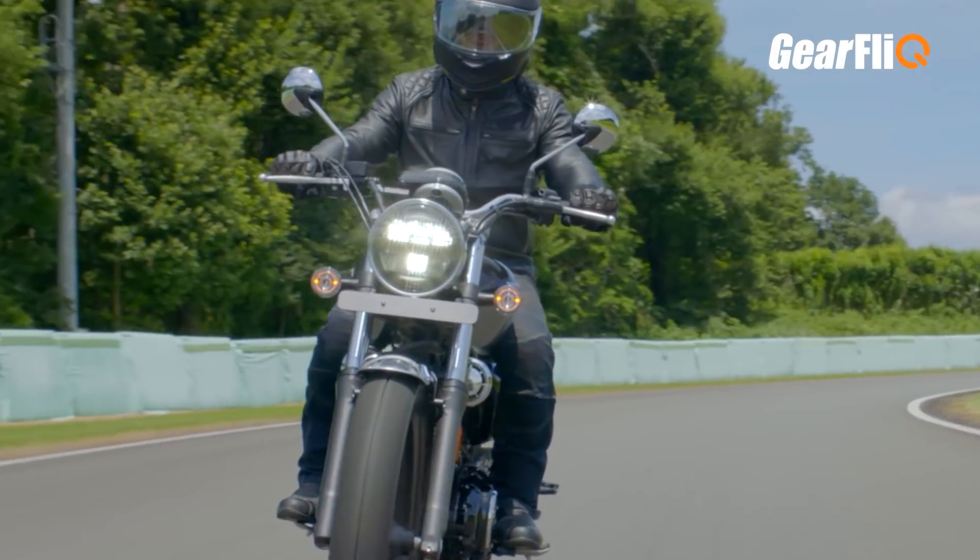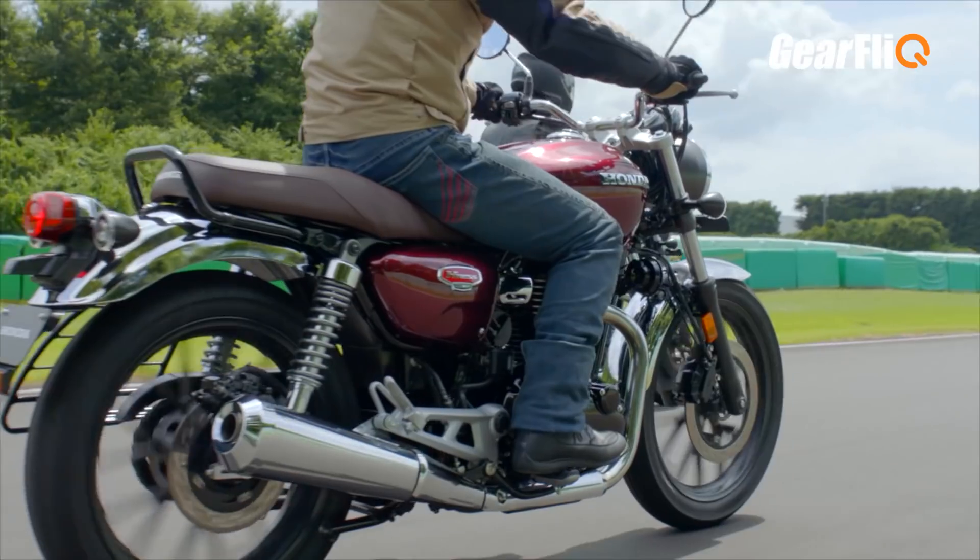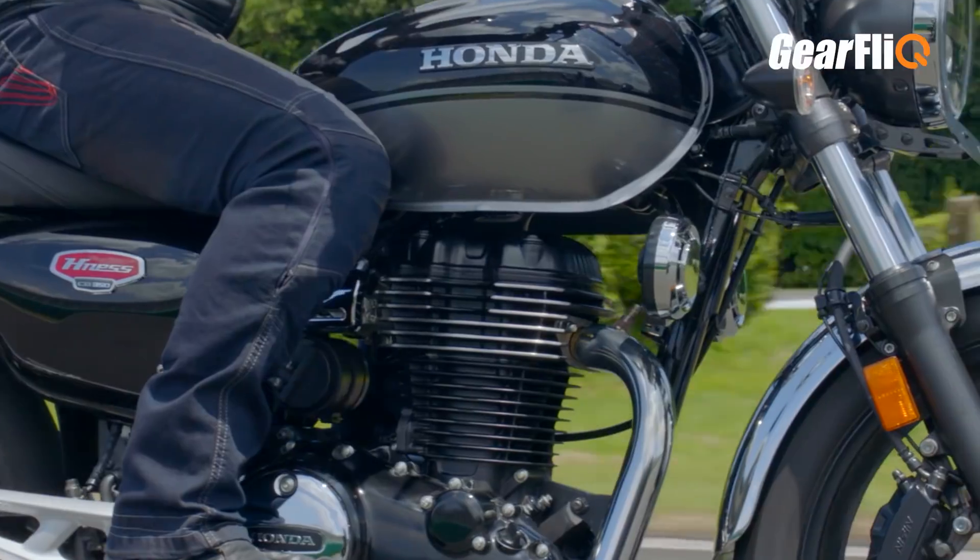Hello friends, welcome to Gear Flick. Today Honda has launched an all new motorcycle which is called Highness CB350. The CB350 is a classic themed motorcycle and it's a direct rival of the Royal Enfield Classic 350.